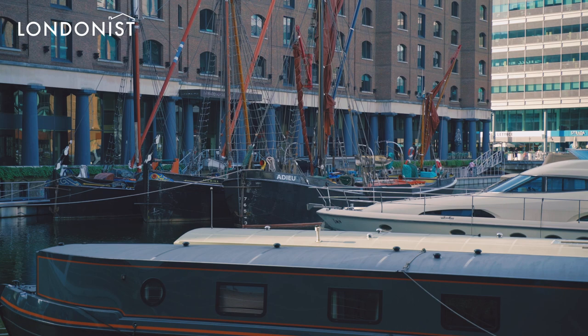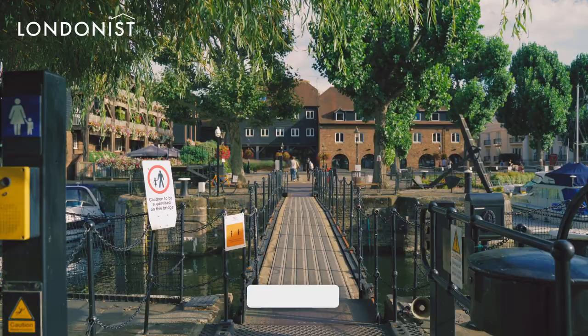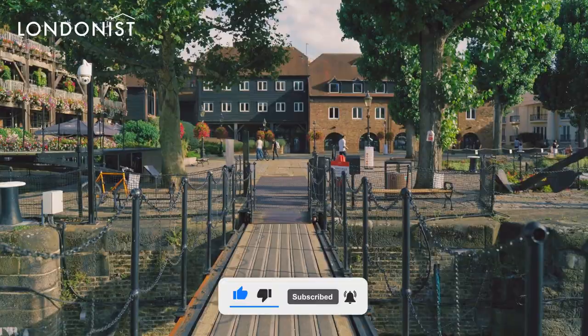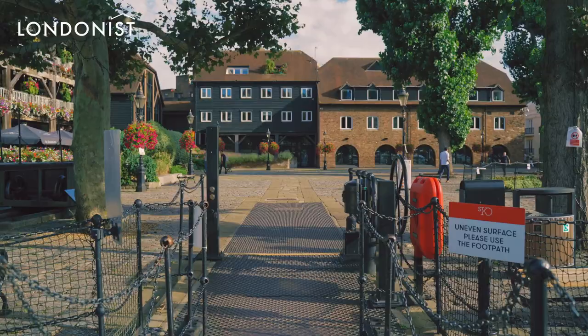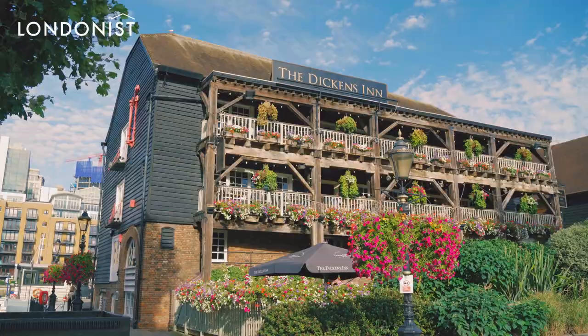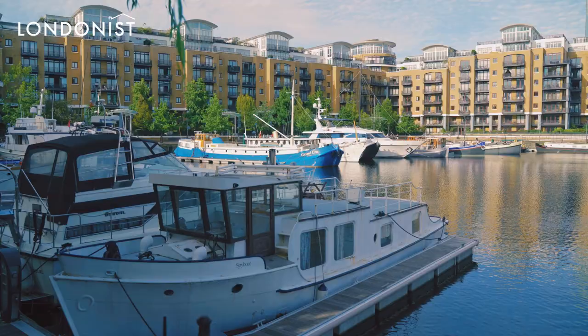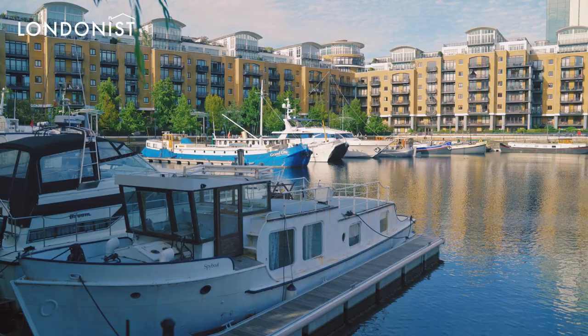Among the many restaurants on site include Cote Brasserie, Ping Pong, Tom's Kitchen, Zizzi and Mala's Indian restaurant. One particularly aesthetically pleasing building is a rotunda currently housing a Starbucks branch. It was built in the 1970s and originally housed a Perspex sculpture to mark Queen Elizabeth II's Silver Jubilee. The piece of Perspex was originally commissioned by film director Stanley Kubrick in 1968 for his iconic movie 2001: A Space Odyssey. It's the largest solid block of acrylic in the world, weighing two tons and nearly 11 feet long.